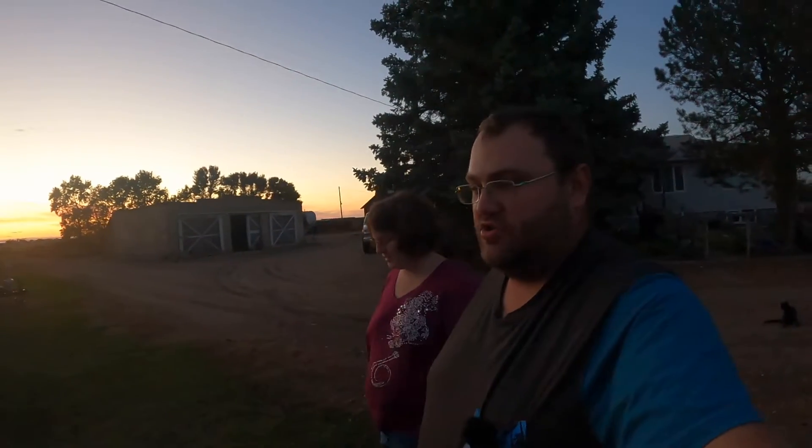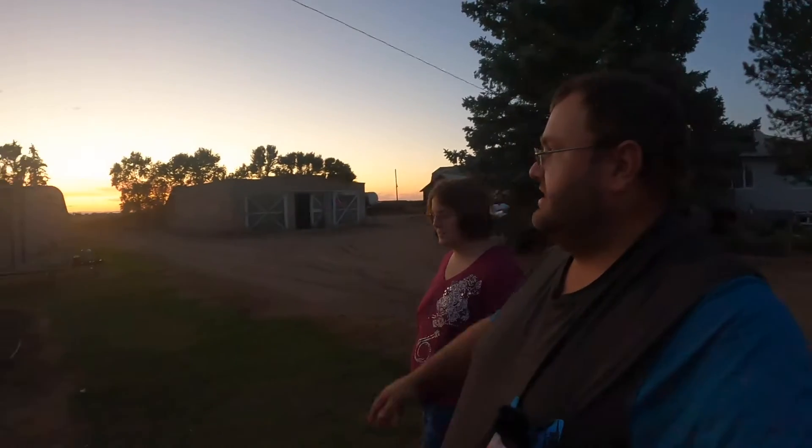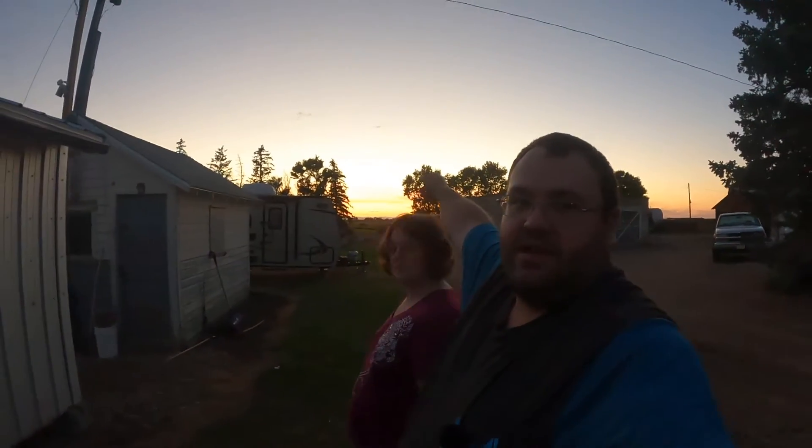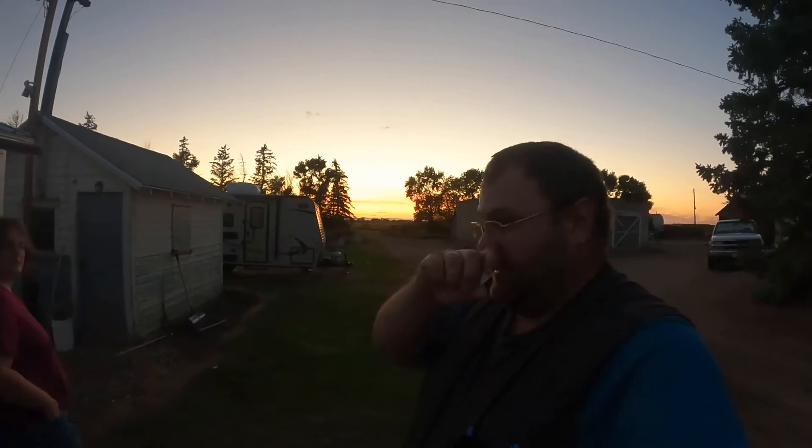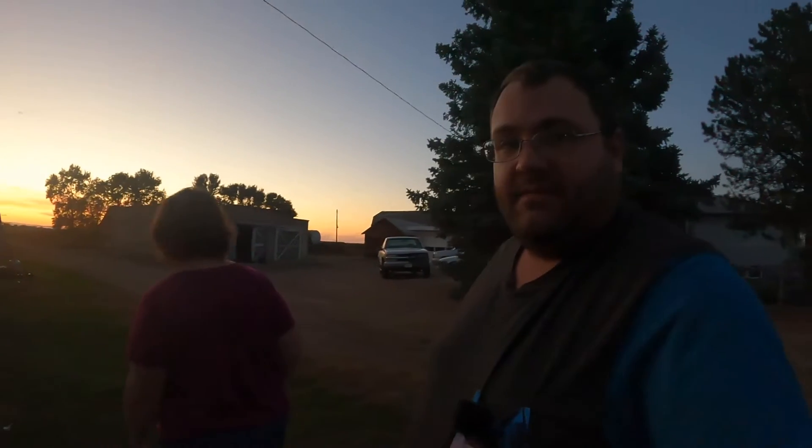Welcome back everybody. If you're new to our channel, thank you so much. We're taking you outside with us to do the evening chore check. As you can see, the sun is going down on the beautiful horizon right behind us. We normally like to come outside and do a nice little animal check — it's very crucial to check on all animals quite often so if there's any issues we can help them out.